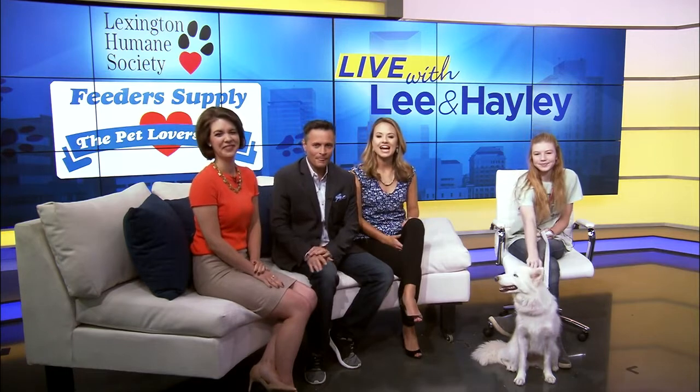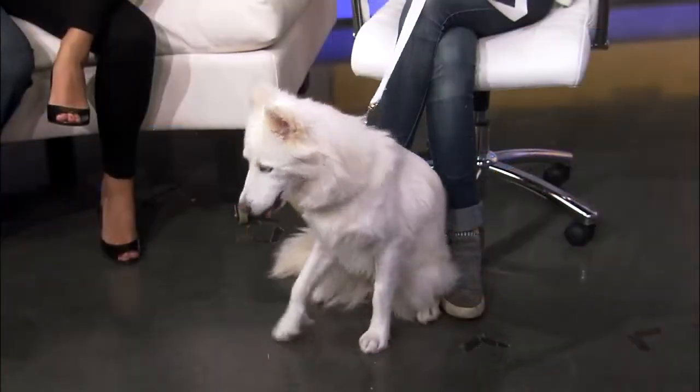Welcome back. It's time for our pet of the day with the Lexington Humane Society. We have Lexi with us as always. And who is this, Lexi? This is Apollo. She is one year old and she's an American Eskimo mix.